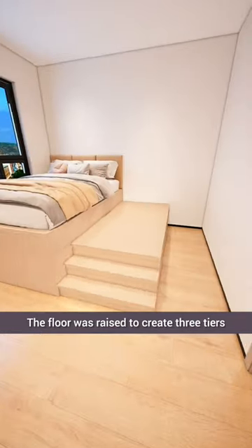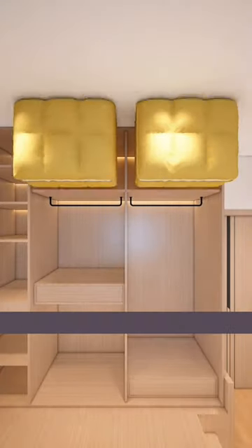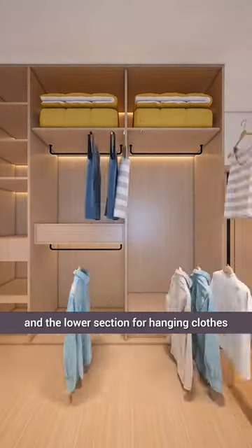The floor was raised to create three tiers, with the bed extending to the wall to create a floor-to-ceiling wardrobe. Dividers were added, with the top section reserved for bedding and the lower section for hanging clothes.